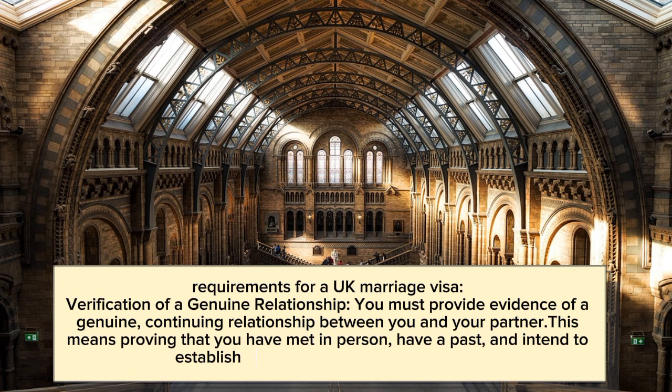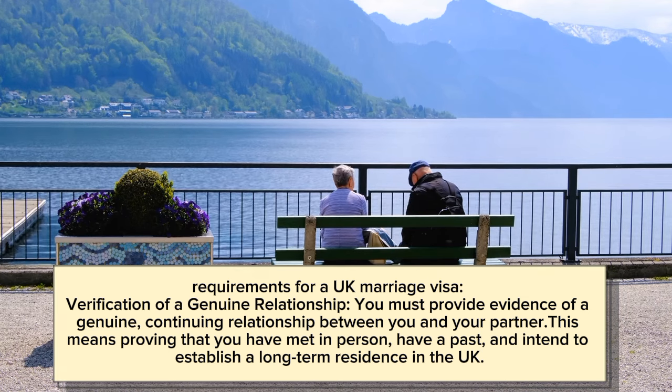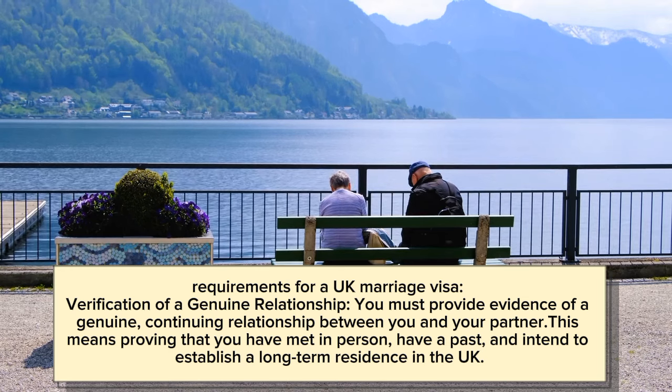Requirements for a UK marriage visa include verification of a genuine relationship. You must provide evidence of a genuine, continuing relationship between you and your partner. This means proving that you have met in person, have a shared past, and intend to establish a long-term residence in the UK.